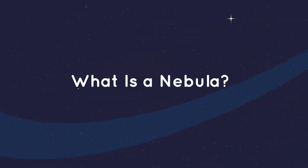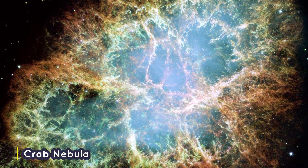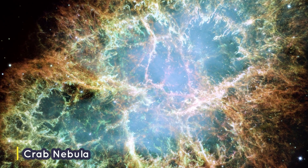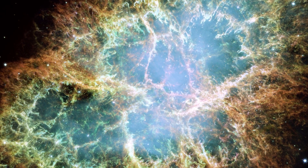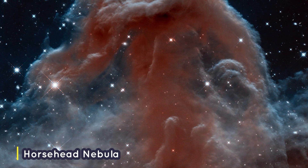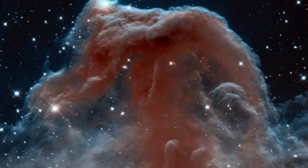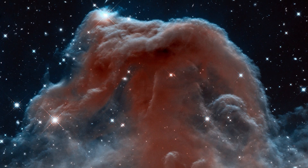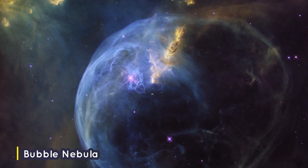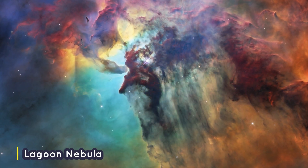What is a nebula? This is a nebula. It may look like a colorful work of art, but it's really a giant cloud of dust and gas in space. Nebulae are far away from Earth. We know what they look like because scientists use powerful telescopes to capture images of them. A nebula can take many different forms and shapes.